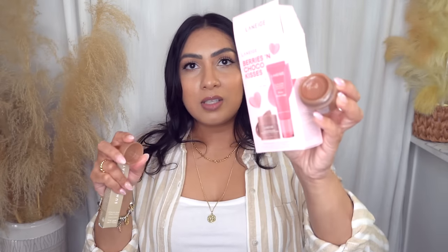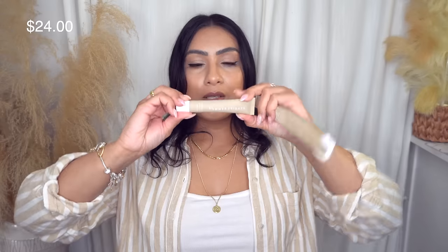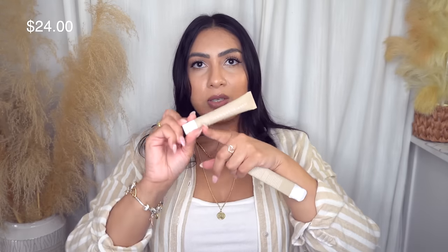We all know Laneige's lip sleeping masks are amazing — I've been using them for years and nothing compares. I finally got the chocolate flavor Valentine's Day one and I love it. It's so moisturizing and I actually prefer the smaller size since the large takes forever to finish. It comes with the full-size Lip Glowy Balm, which is great for daytime wear. I also got the Summer Fridays Butter Lip Balm in vanilla — clear, no shimmer, such a good lip balm, highly recommend, worth every penny.